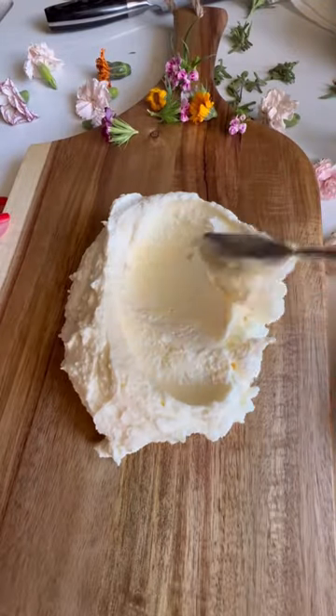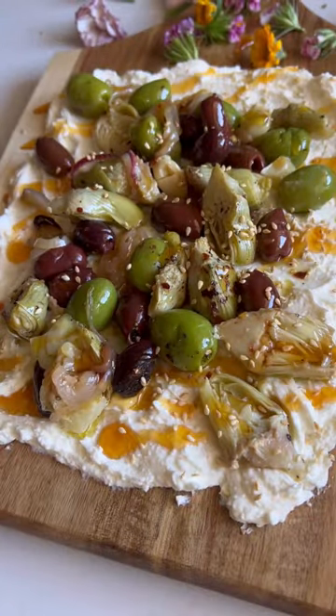For the toppings, I went with lemon-roasted olives and artichokes, drizzled it with a little hot honey, and toasted sesame seeds. Now love your life.